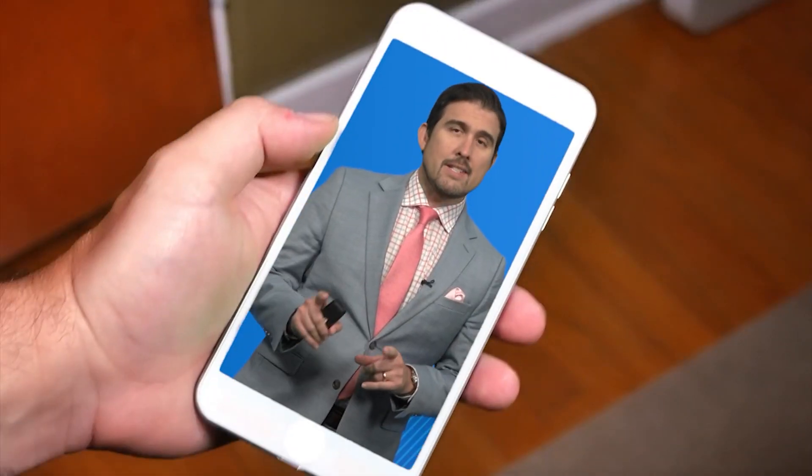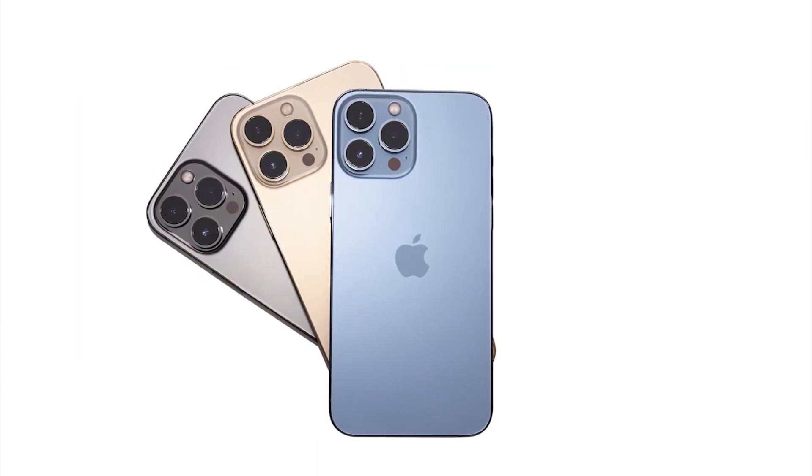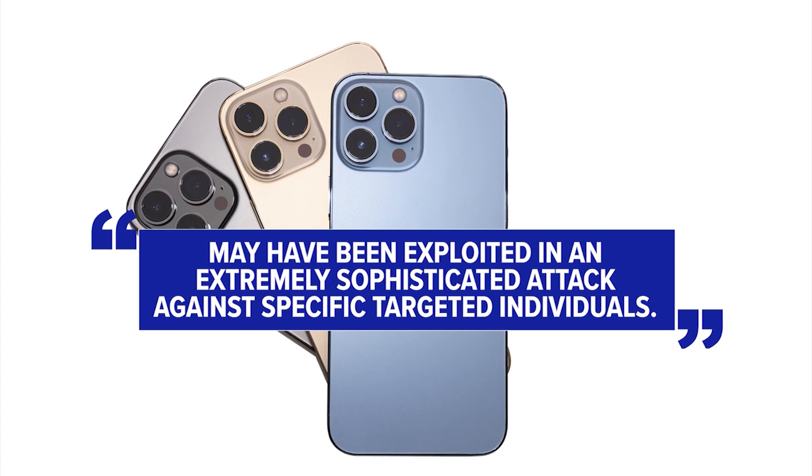Not that unusual, except Apple did add a warning to the update notice, saying it fixes a vulnerability that, quote, may have been exploited in an extremely sophisticated attack against specific targeted individuals, end quote.